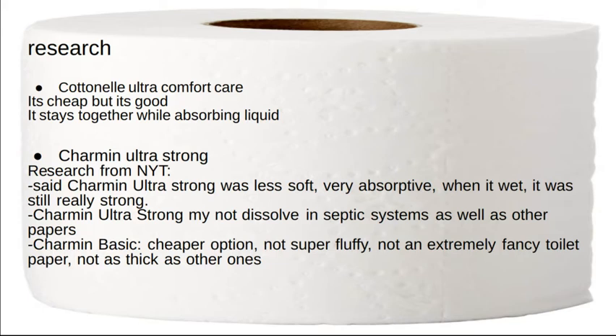Charmin Ultra Strong. Research from the NYT. Charmin Ultra Strong was less soft, very absorptive. When it was wet, it was still really strong.